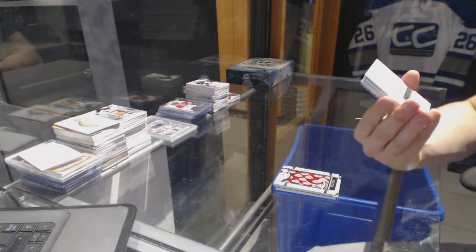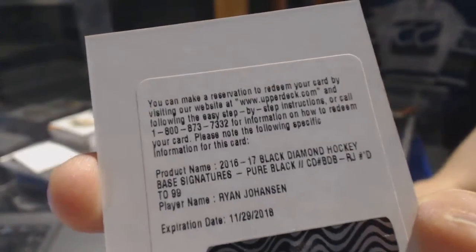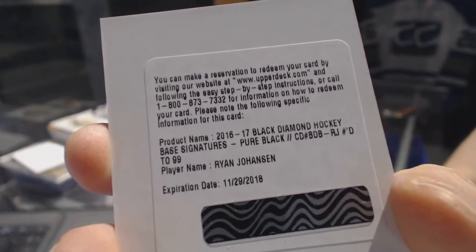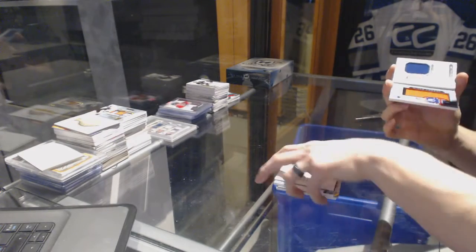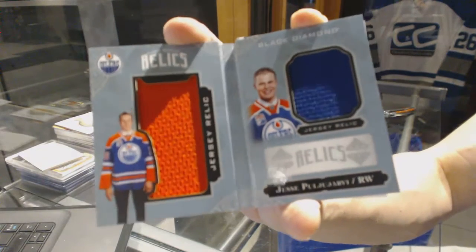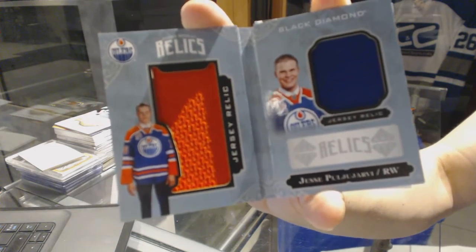We've got a base pure black signature, numbered to $2.99 for the Nashville Predators, Ryan Johansen. And we've got a rookie booklet relics dual jersey, numbered to $2.99 for the Edmonton Oilers, Jesse Puljujarvi.